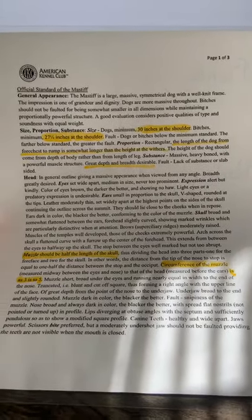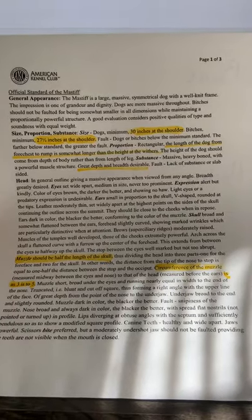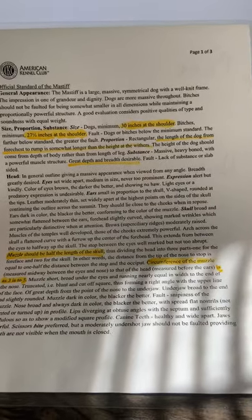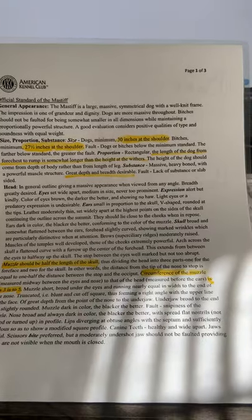Substance: Mastiff — heavy bone with a powerful muscle structure. Great depth and breadth. Desirable. Fault: lack of substance or slab-sided. You don't want your Mastiff to be puny looking; you want it to look big and muscular.